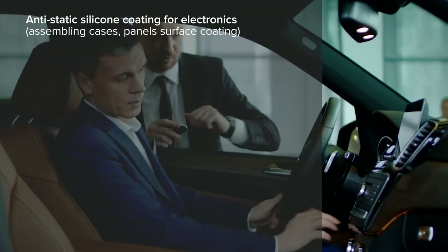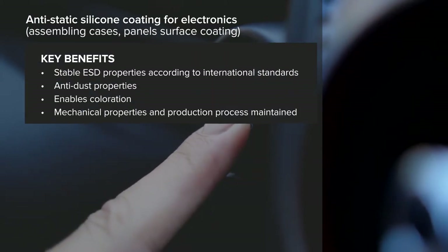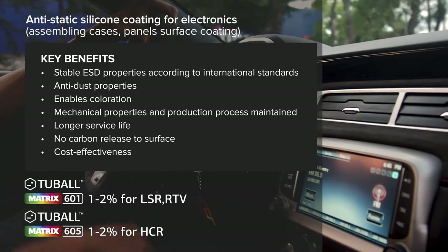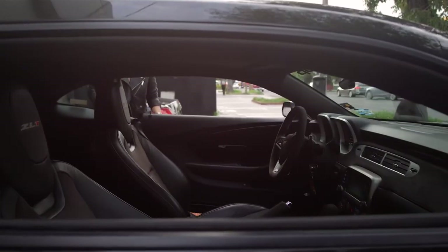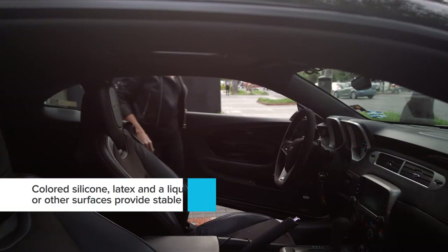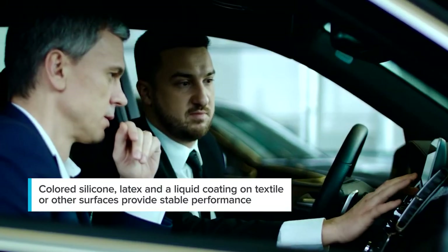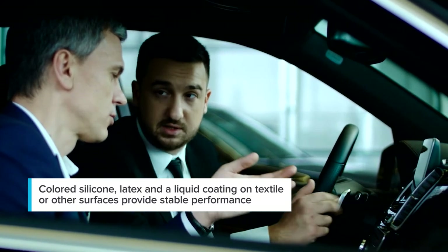Our next case is a silicone anti-static coating with Tuball nanotubes, used for assembling cases, tunnel surface coating, and other electronic compartments in cars. The essential requirements were stable ESD properties and an anti-dust effect. The goal was achieved with surface resistivity from 10 to the power of 5 to 10 to the power of 8 ohms per square. Such elastomer coatings can be made of colored silicone, latex, and liquid coatings on textile or other surfaces, and provide stable performance starting from just 0.05% of Tuball graphene nanotubes.